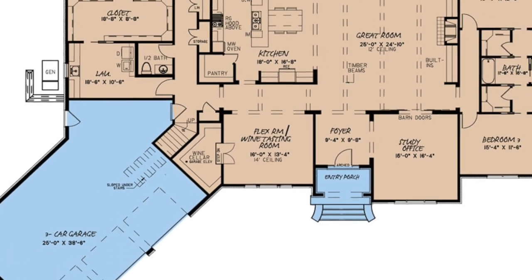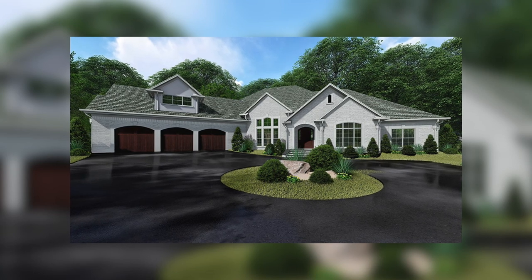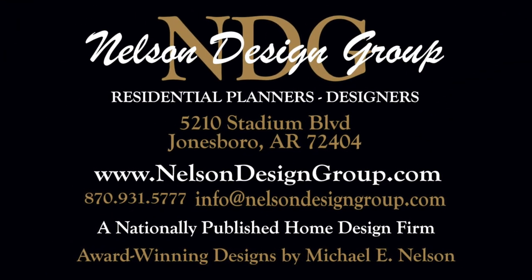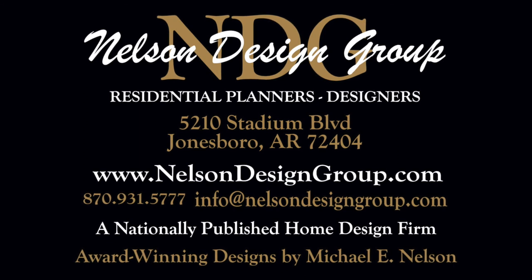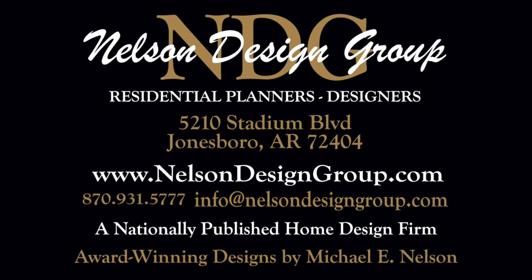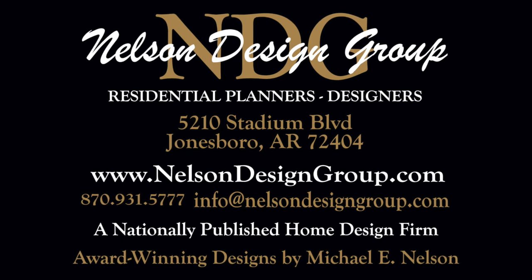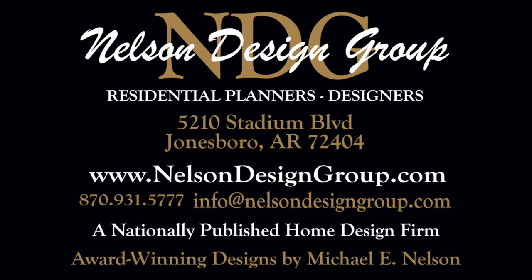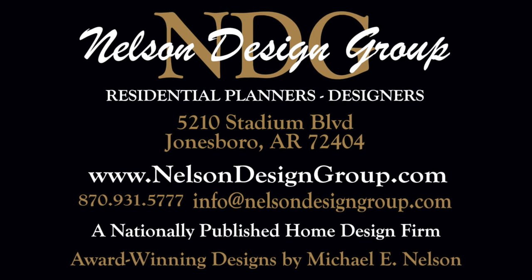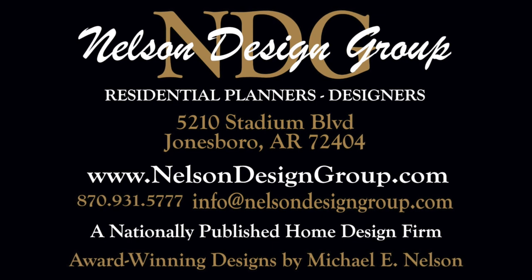There is so much more I could tell you about with this luxury European house plan, but that is just a glance at house plan 5180 Chancellor Manor. For more information on this house plan or another one of our designs, please visit our website nelsondesigngroup.com. Our team of experienced house plan specialists would love to help you through the process of modifying this or any of the other house plans on our website to better fit your needs, whether you know the exact changes you need made or just have some ideas to discuss. Send us an email at info@nelsondesigngroup.com or give us a call at 870-931-5777.